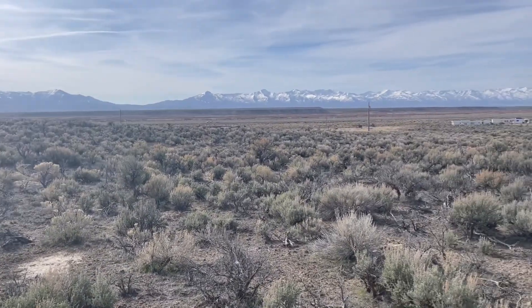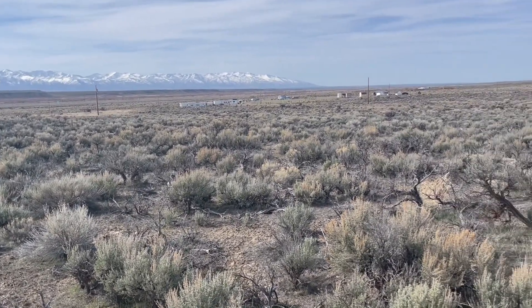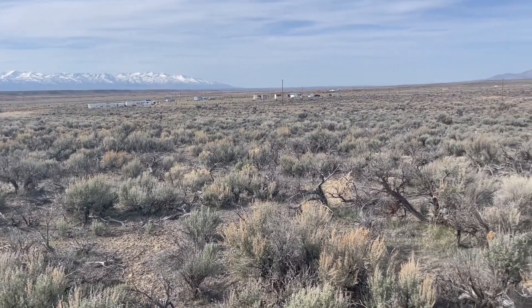You can see I-80 in the distance. The property is probably about a mile from I-80. So that's pretty much it for the panoramic view of the property.